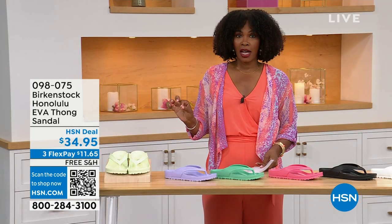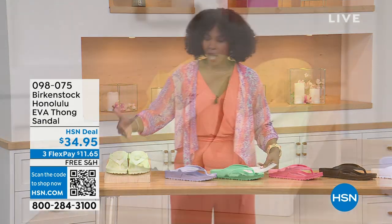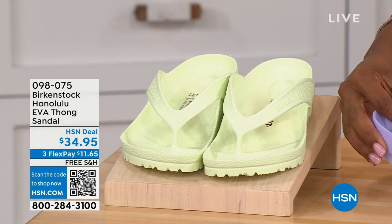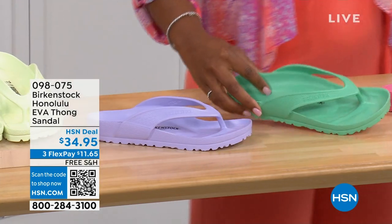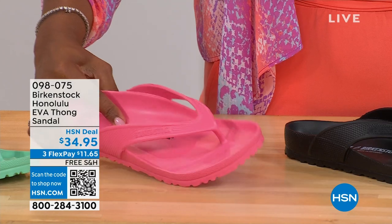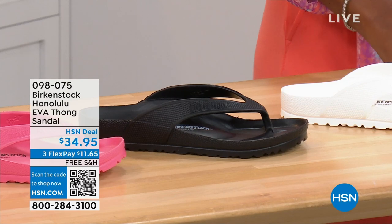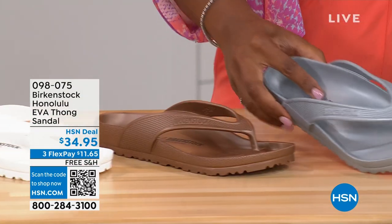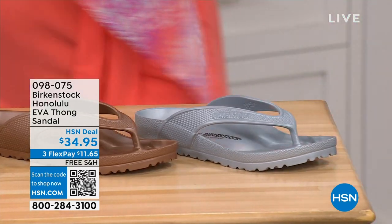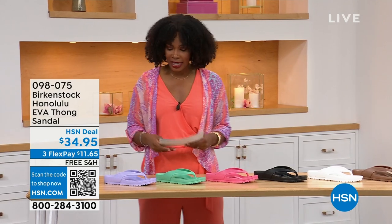There are lots of imitators on this — please get the Birkenstock option. Colors include: Lime Green, Purple Fog, Jade, Watermelon, Black, White, Metallic Copper, and Metallic Silver. Sizes five and a half to ten and a half on these. It's amazing that they're able to put the traditional Birkenstock footbed in an EVA sandal at this price point. You get everything — the deep heel cup, contoured footbed, roomy toe box, and the toe bar that creates a natural gripping motion and circulation in your legs.